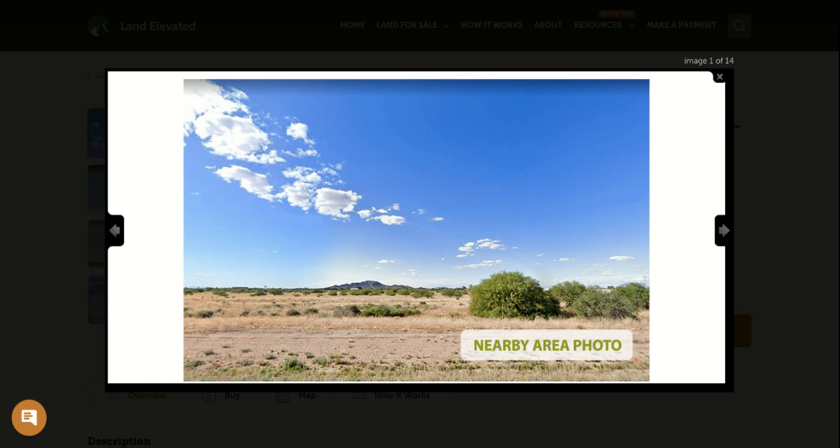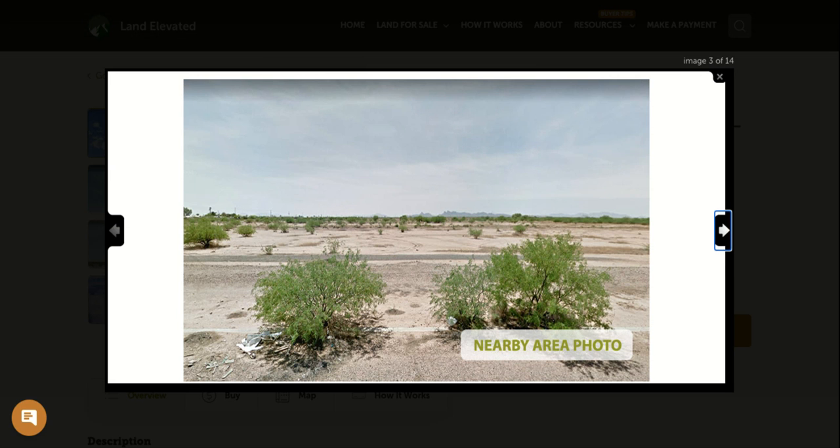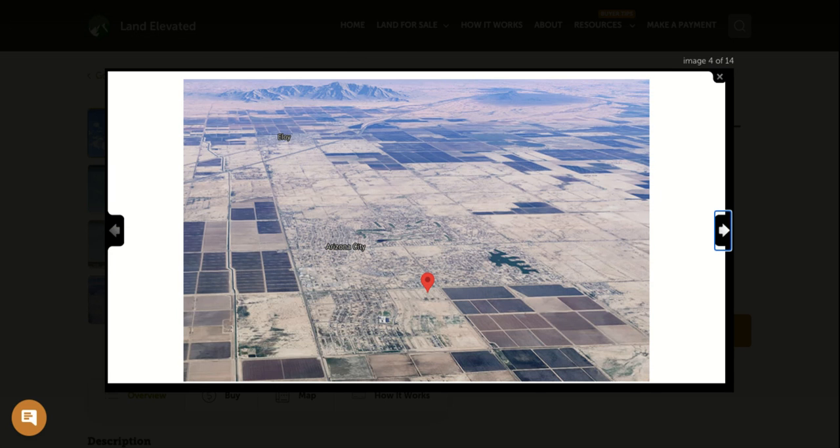Let's start by checking out some property photos. Here you can see a nearby area photo, and this shows one of my favorite things about the Arizona climate, which is these big, beautiful skies and lots of sunshine and warm weather year round. Here's another nearby area photo — you can see it is a desert property. You're going to have some small plants and shrubs, no big trees or anything that would need to be cleared.